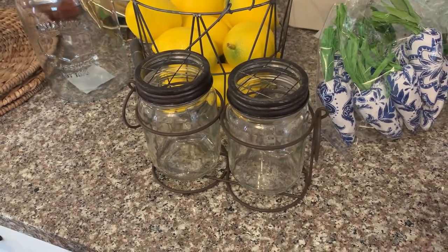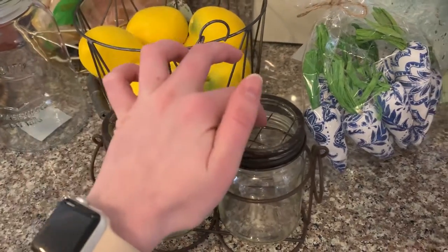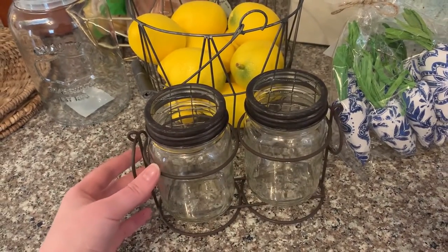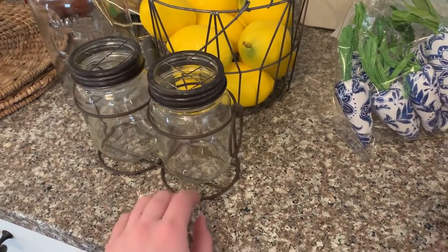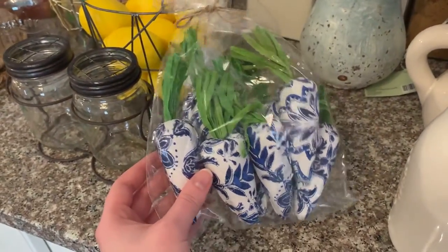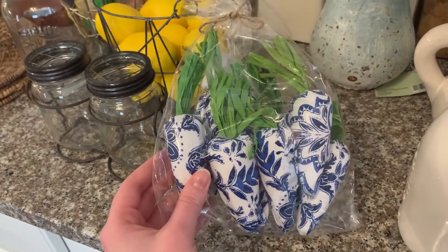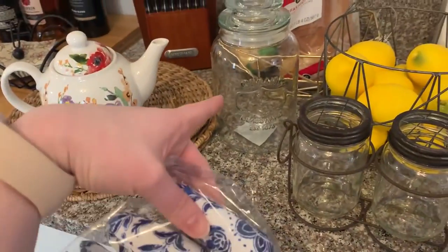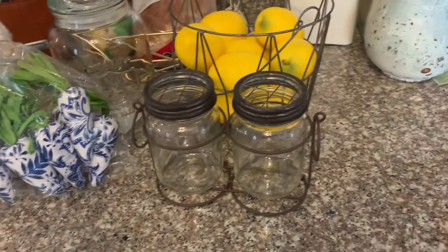This basket from Hobby Lobby has a little handle and can be used for so many different seasons. Same thing with this set of jars — they had so many different sets at Hobby Lobby. This is a set of two; they also had sets of three smaller ones or two larger ones. I went with this one because I like the wire at the top — I think it'd be great for flowers. And these little spring fillers, my idea is to use them in the tiered tray I have in my kitchen. They would even look cute in the jar.